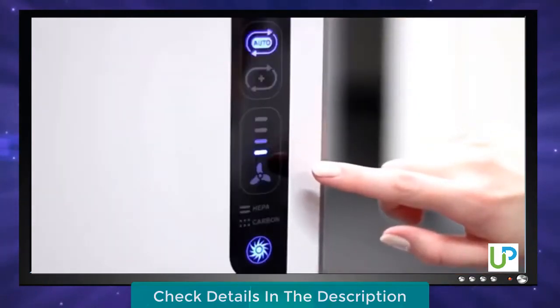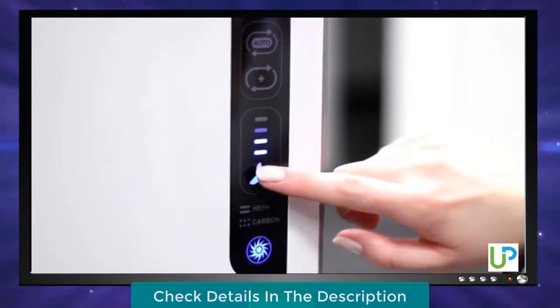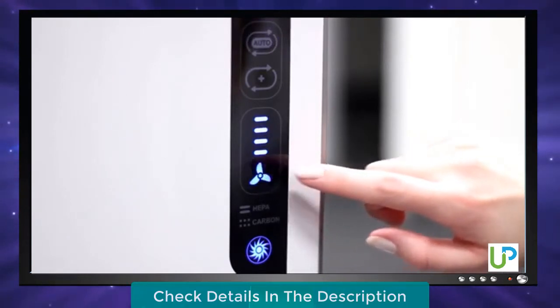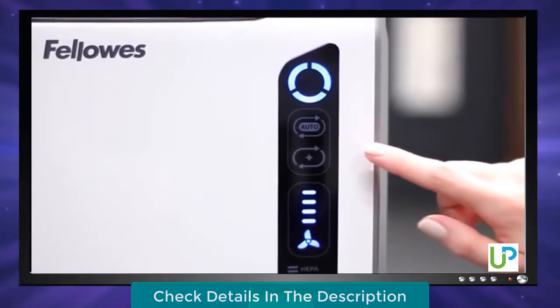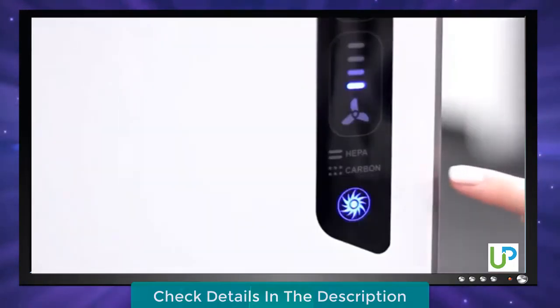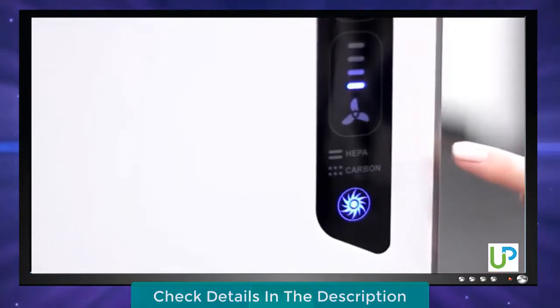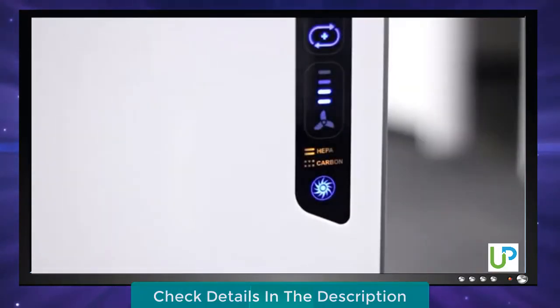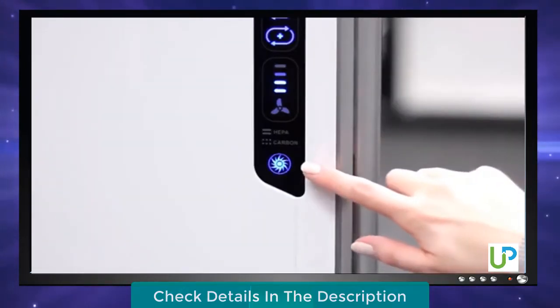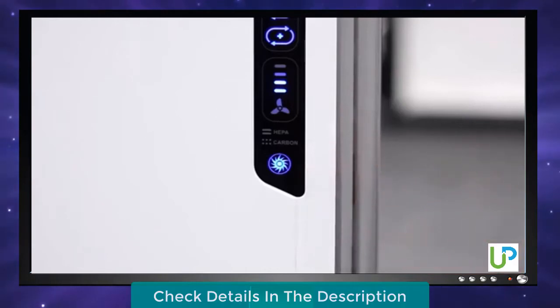Press the fan icon to manually select the fan speed: low, medium, high, or turbo. Or if you prefer, press the auto icon for the machine to automatically adjust the fan speed to keep your air purified. Next, the true HEPA and carbon filter change indicators let you know when it is time to replace your filters by simply changing from amber to red.